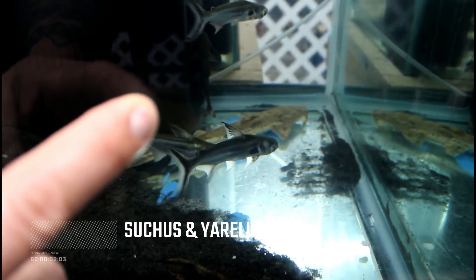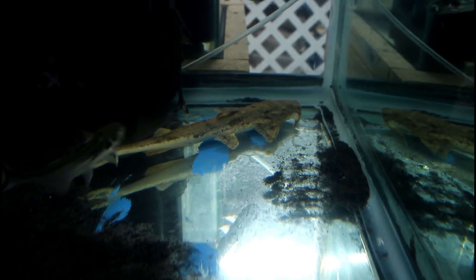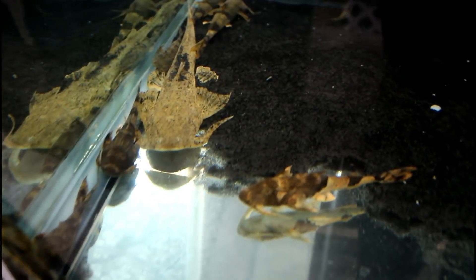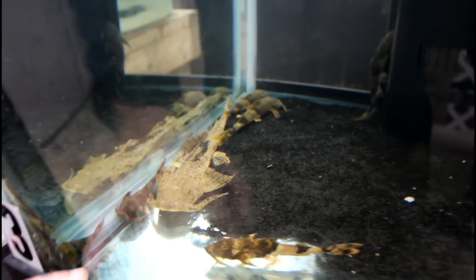Over here we have the gunch — we got two species of gunch. We've got the sutruzo back there, about 12 to 13 inches, and we have the Ureli down here. I'll put them up on the website with the names as well. Over here we have the bumblebee catfish.